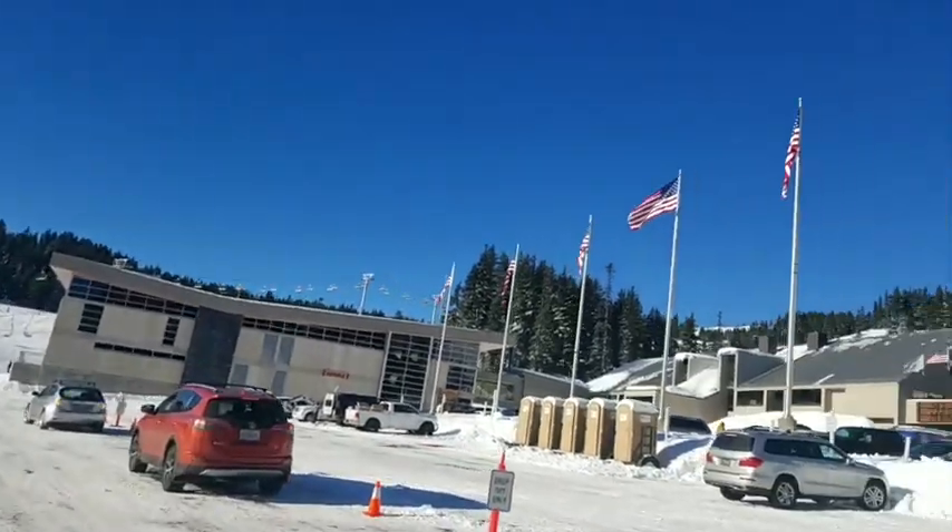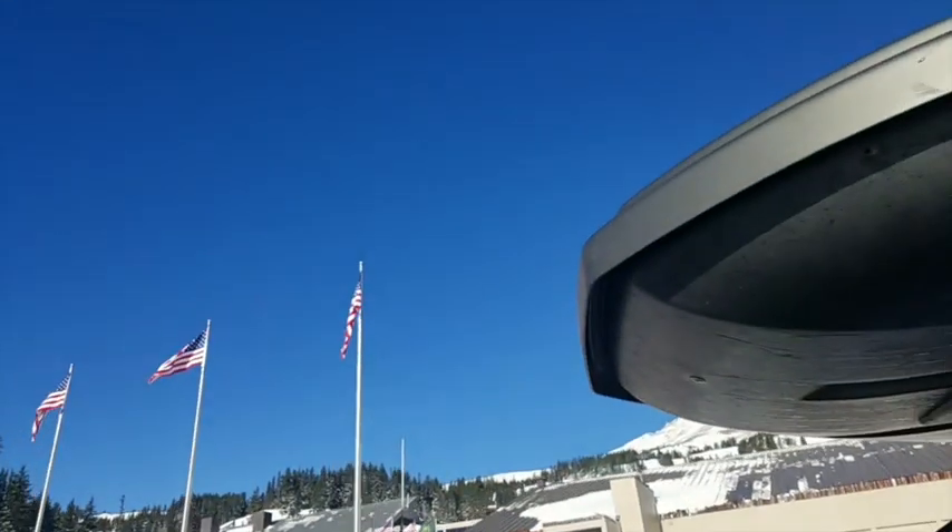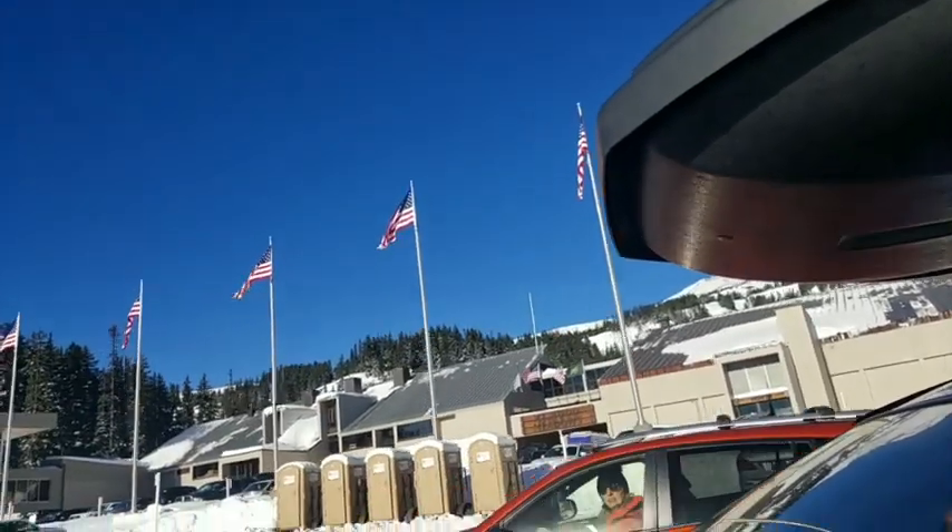Then you, as the driver, proceed back to one of the remote lots and shuttle back up if you need access to the main lodge.